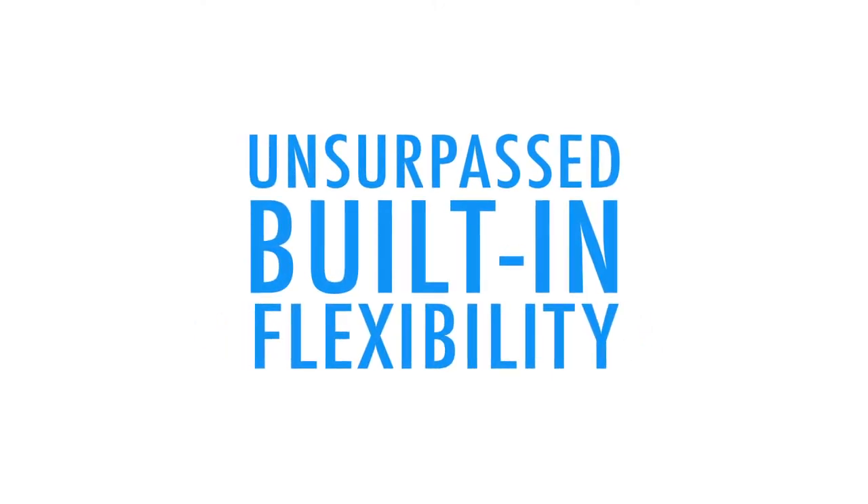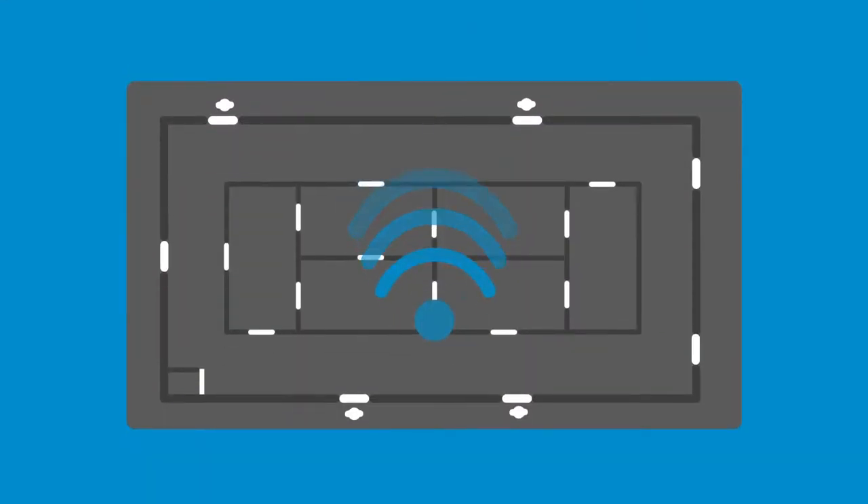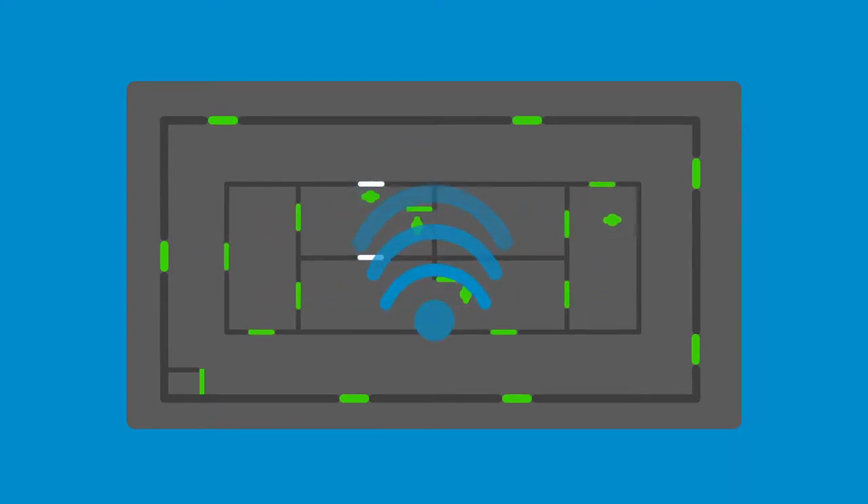SALTO's systems can also come with unsurpassed built-in flexibility. In the unlikely event that your wireless signal goes down, all your wireless locks instantly revert to SALTO's data-on-card backbone, so you can still have security and update locks through the normal flow of traffic through your organization. When the wireless signal is restored, the locks instantly update themselves and the main system.